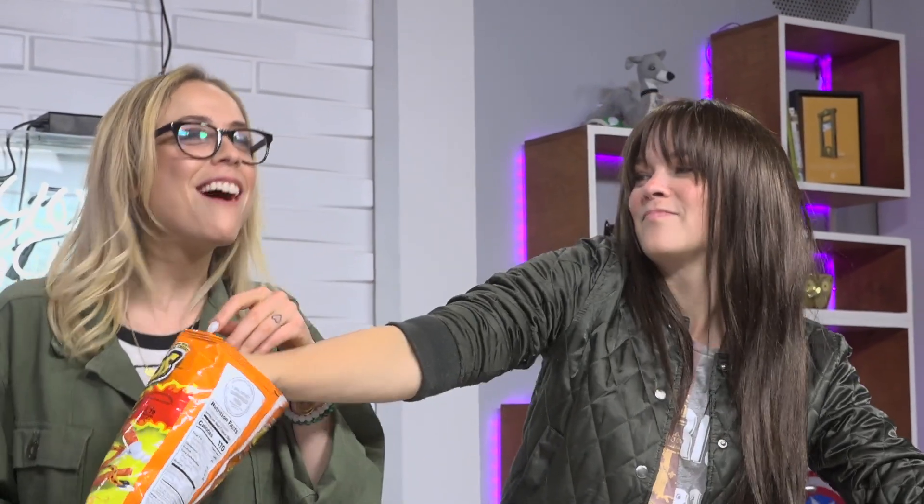The thing about Cheetos, like Doritos, is how it gets all over your hands. They do taste like Doritos, don't they? They're just squishier, but more mini. They're hot — it's getting hot! It's getting hot in here, so take off all your clothes. Or don't, because that would be inappropriate.